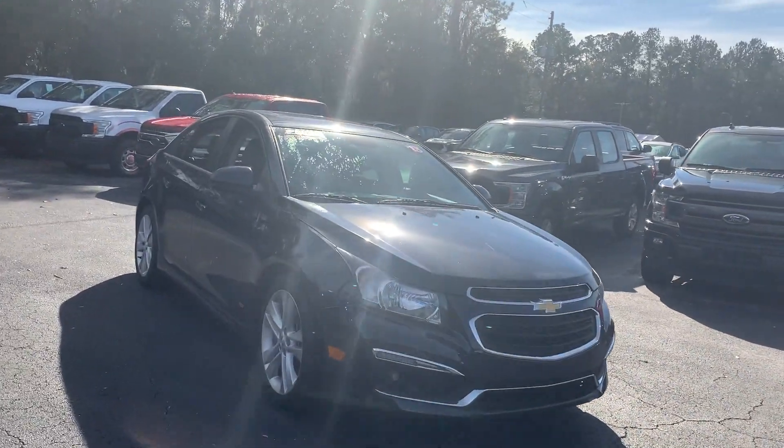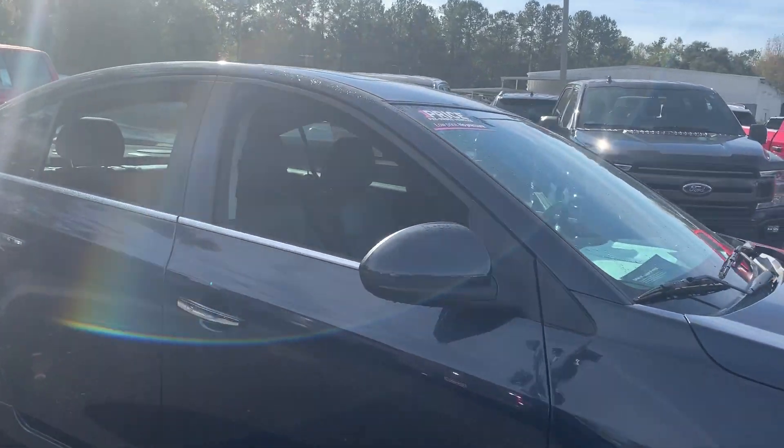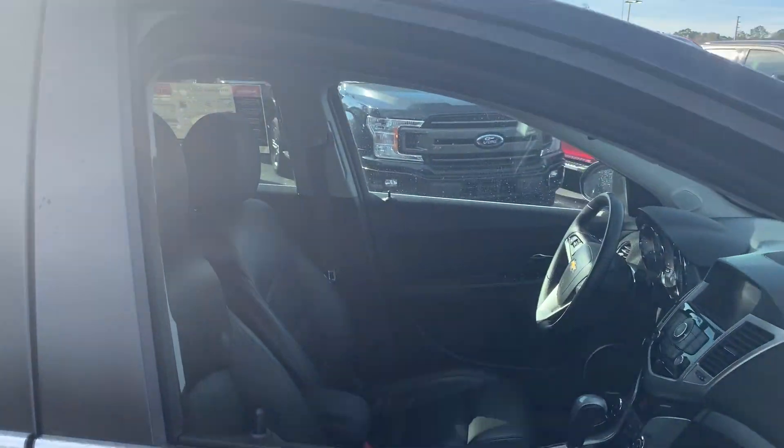This is a 2015 Chevrolet Cruze RS, blue over black leather interior.